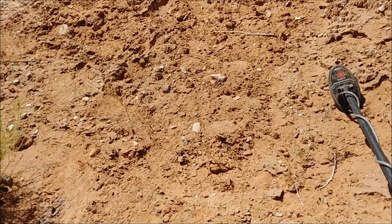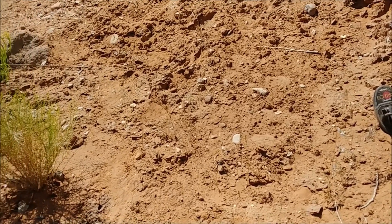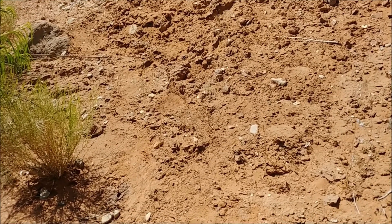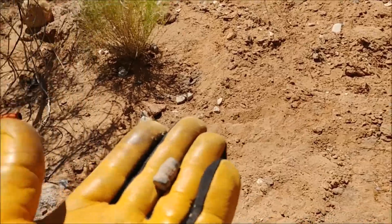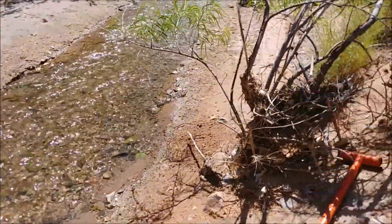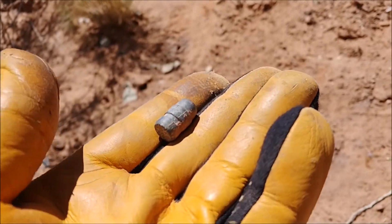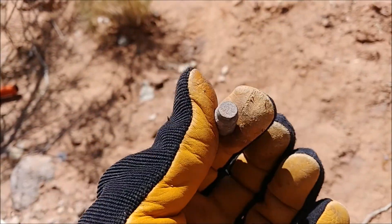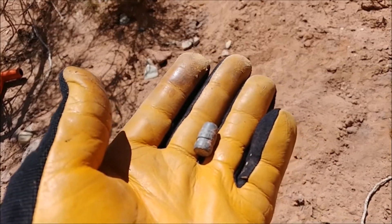So we tried out the TDIs on that spot that was making the CDX go crazy and we found some mineralized rocks. Forgot to video it, sorry. But I was walking along this river and look what I found — a real nice bullet. That's awesome.